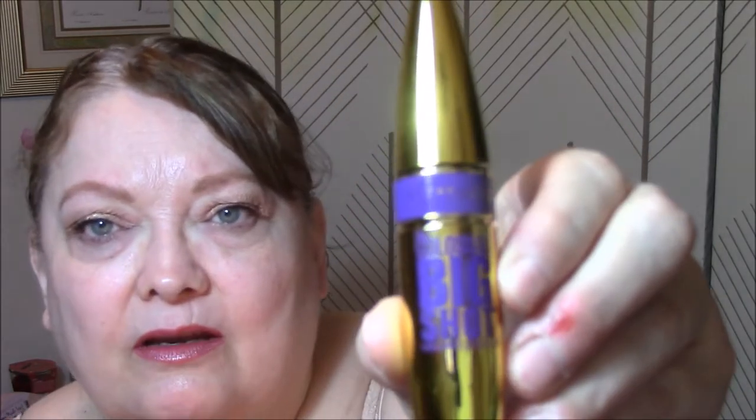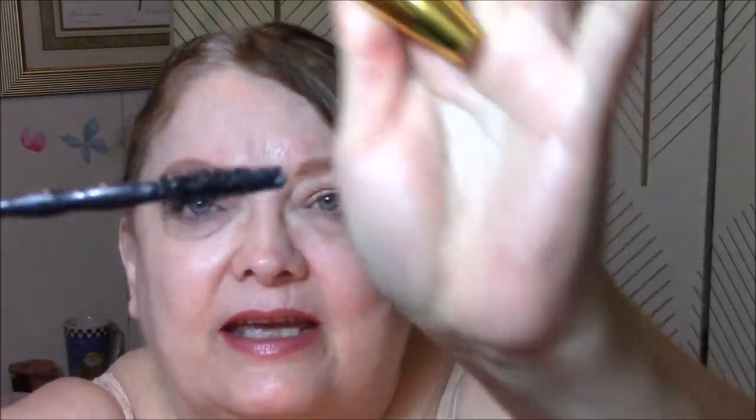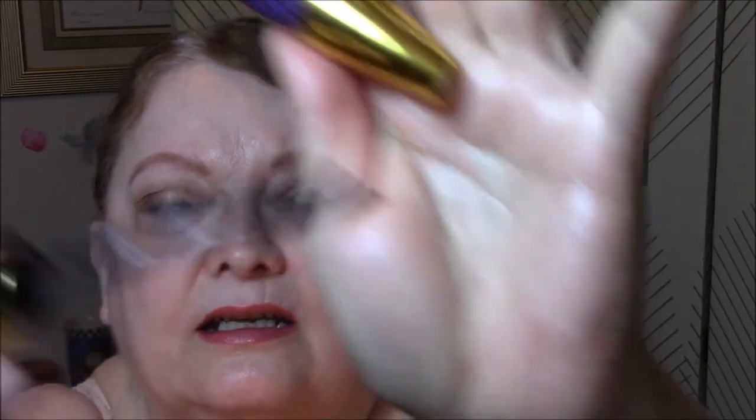For my lashes, I wore the Maybelline Colossal Big Shot, and the wand looks like this. It's fine — not too wet, not too dry. It is pretty good. It really coats my lashes well, and I feel that it lengthens them a little bit and volumizes them for sure. I like the mascara so far.